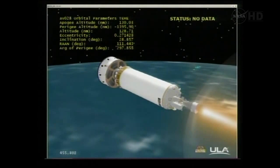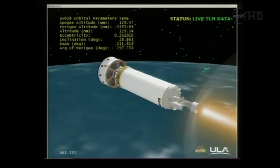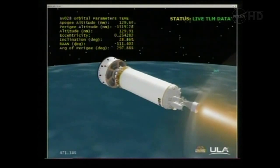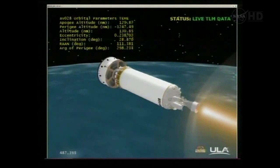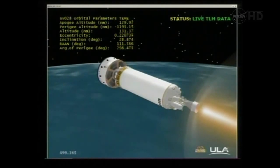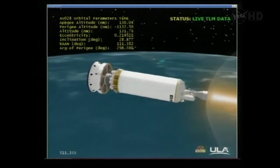Engine continues to look good. We have lost signal here at the Cape, as expected. Now using Antigua data. Passing 470 seconds into the mission, everything looking good. The vehicle is 150 miles in altitude, 1,250 miles downrange, traveling at 15,000 miles per hour. Seeing nice smooth responses from the flight control system.